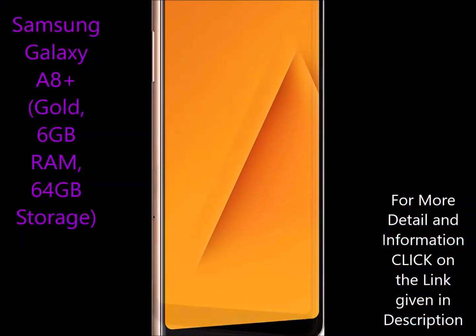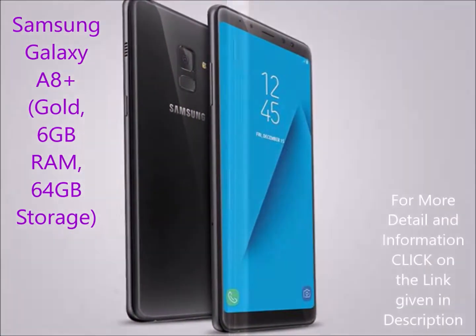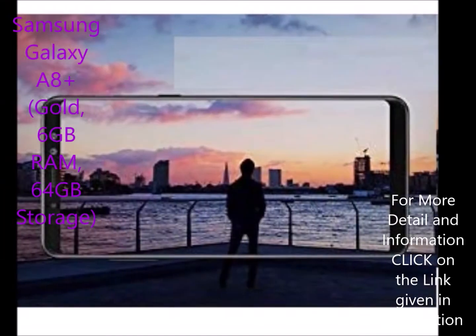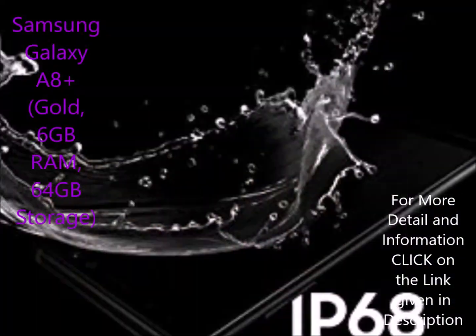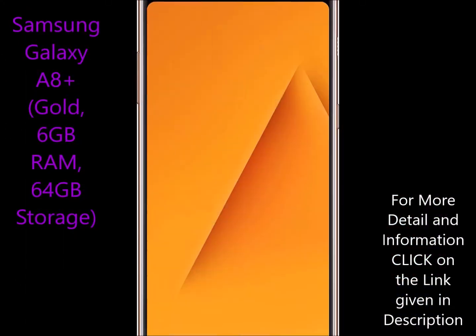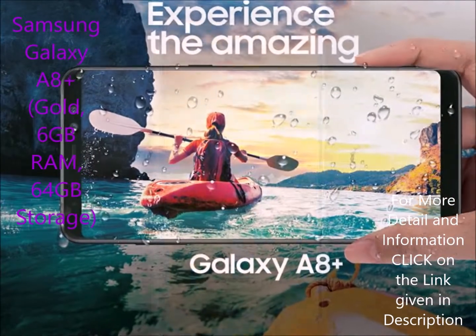Samsung Galaxy A8 Plus has operating system and processor: Android V7 Nougat with 2.2GHz plus 1.6GHz Exynos 7885 octa-core processor. Battery: 3500 mAh lithium-ion battery providing talk time of 23 hours.